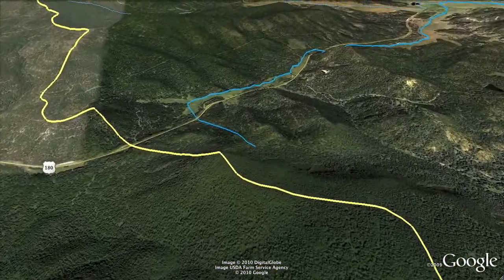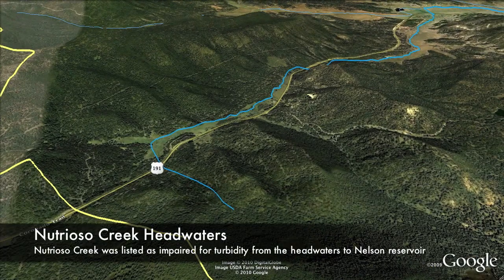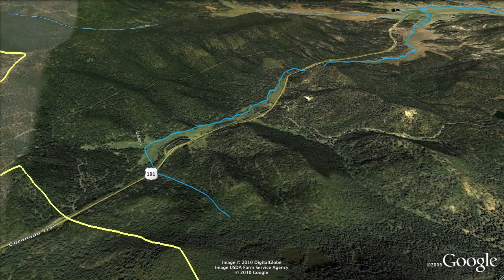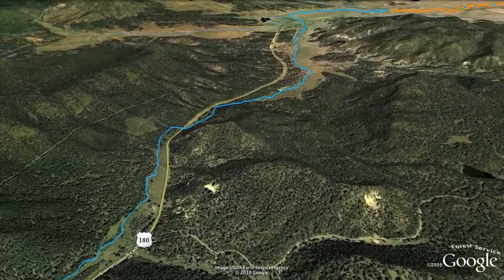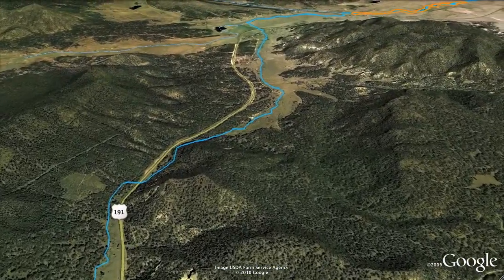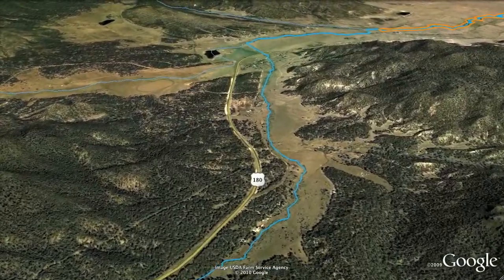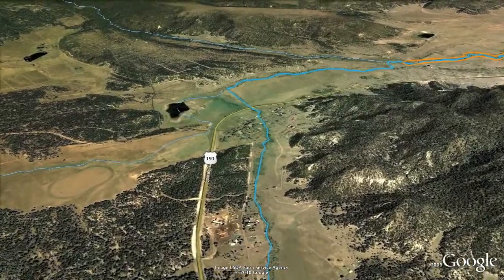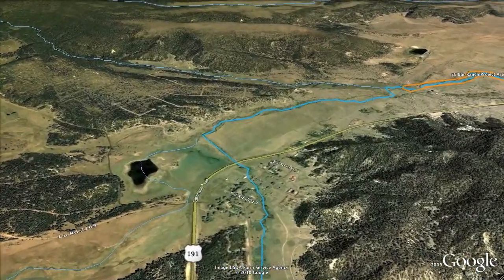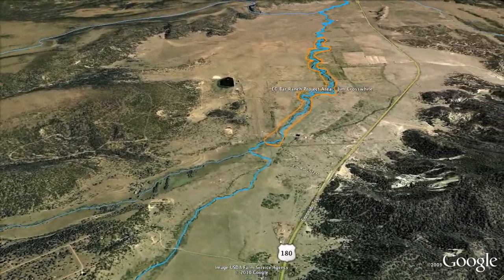Field investigations found that historic grazing and forestry practices had contributed to a loss of riparian habitat and stream entrenchment. Once the creek was listed on Arizona's impaired water body list, an implementation plan was written as part of the TMDL in 2000. A Total Maximum Daily Load, or TMDL, is a calculation of the maximum amount of a pollutant that a water body can receive and still safely meet water quality standards. Typically, a TMDL has an implementation plan which identifies management measures to reduce non-point source pollution.